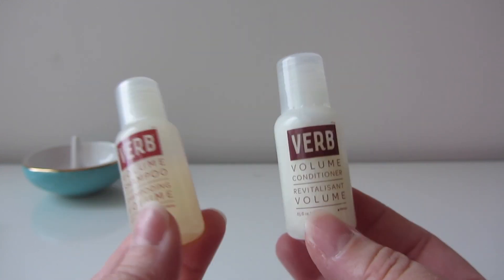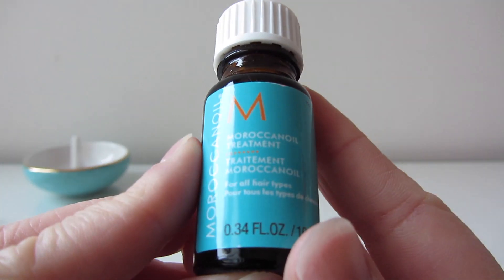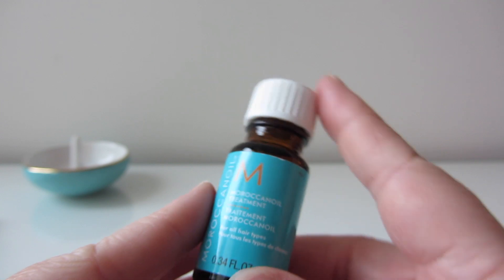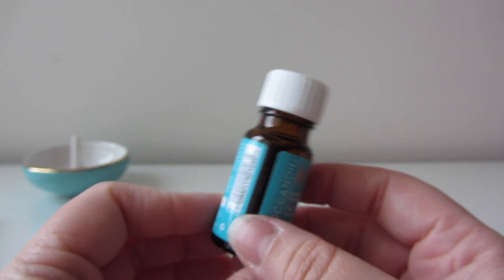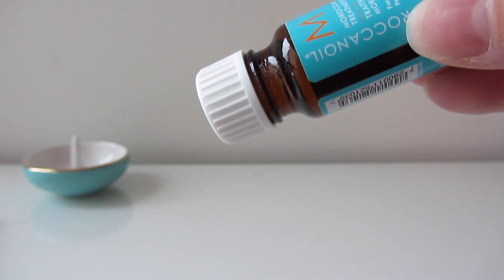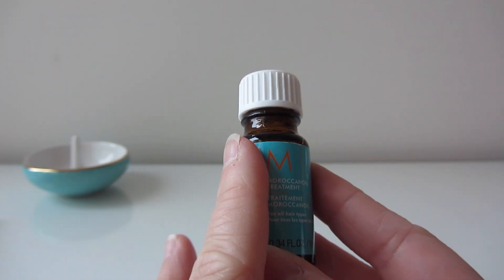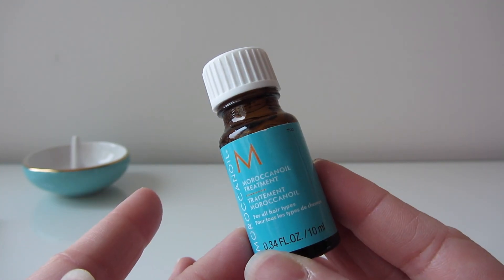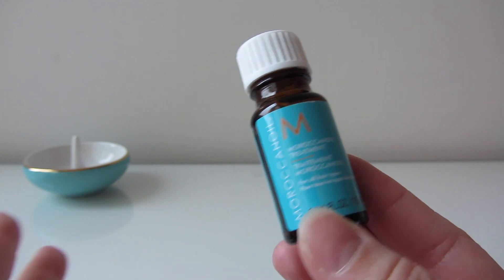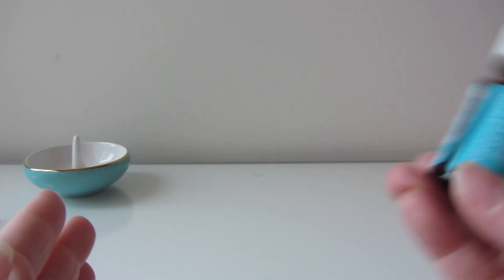One more hair item: the Moroccan Oil Treatment in a 10-milliliter bottle. It's really nice and small. I love this so much that even if I were checking my bag I'd still bring it in my carry-on. You use such a small amount each time that it'll last your whole trip unless you're gone for months and months.